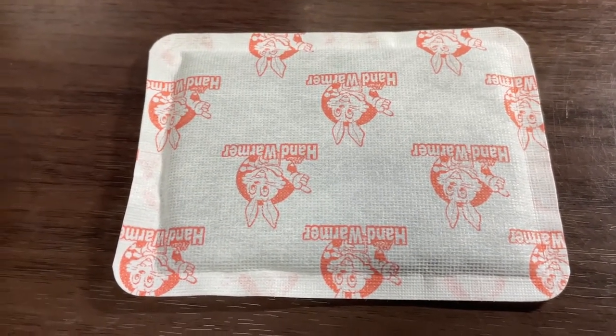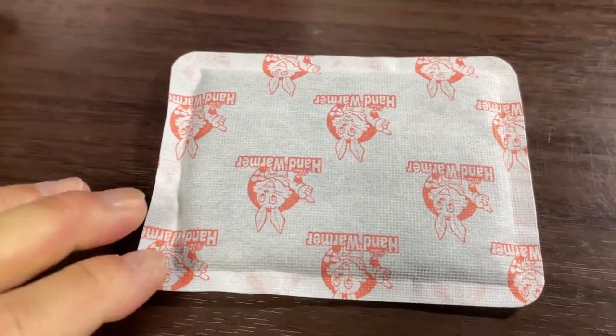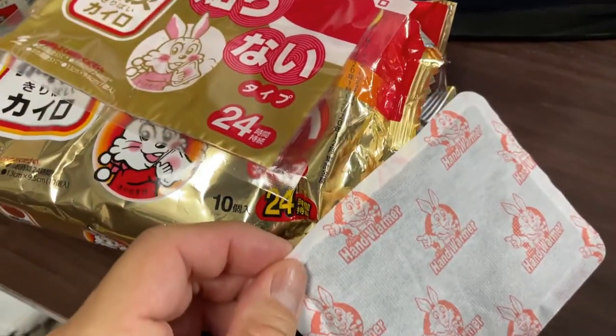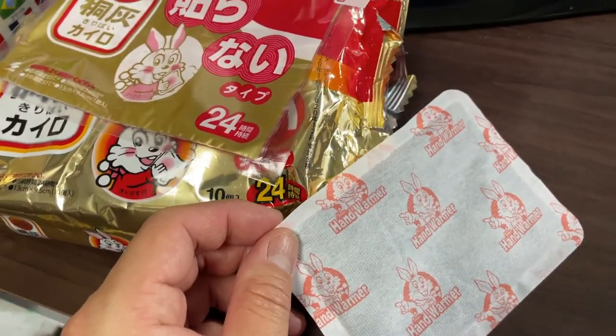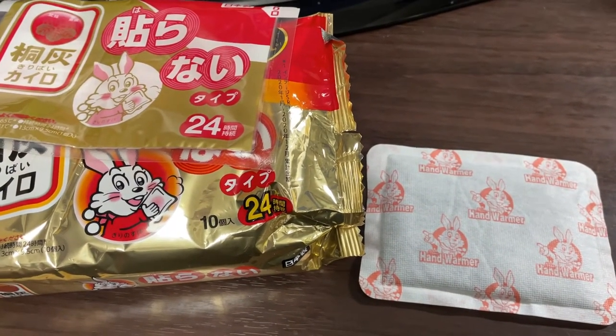Just put it in your pocket. Hold it from time to time if your hands get cold. I highly recommend getting this. This is a Kairo hand warmer from Japan. Thanks for watching guys. Bye.